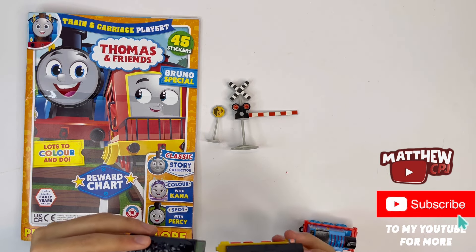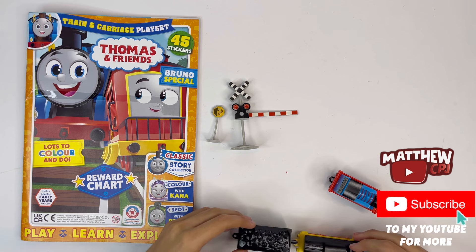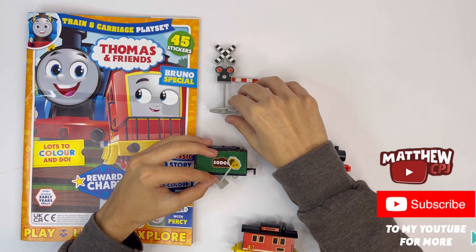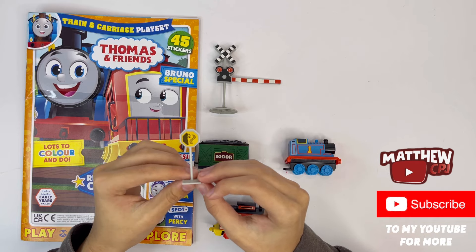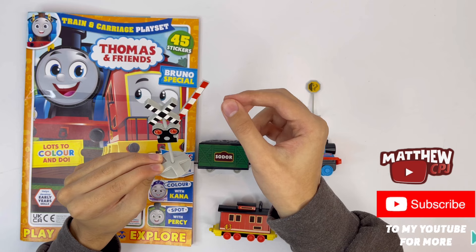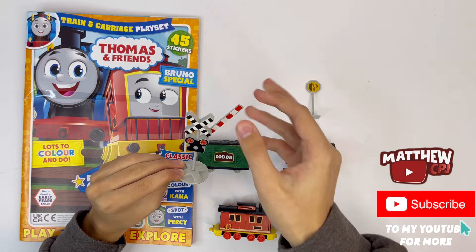Here's a rock crusher sign — this is to beware of fallen rocks by the track. And right here we have a signal. The lights here light up, and you can actually turn this. The trains need to wait for it to go up, and when the track is clear they can go on their way.